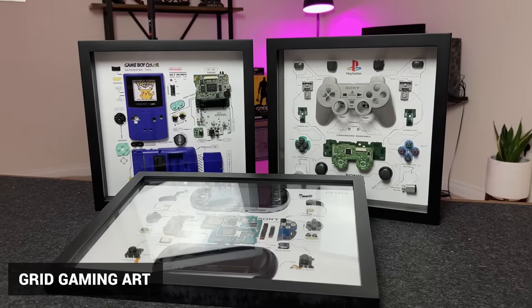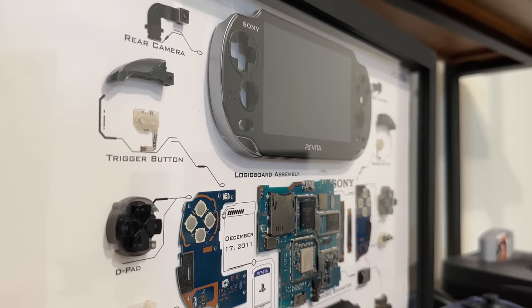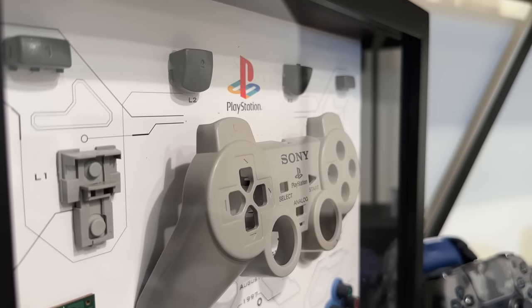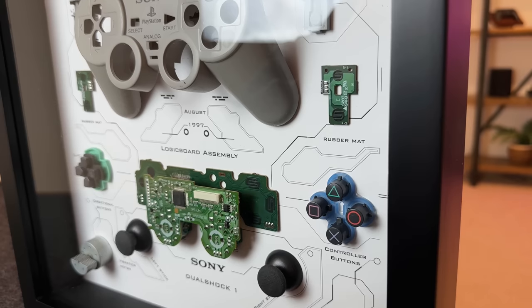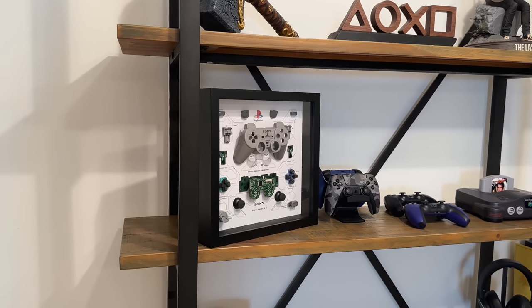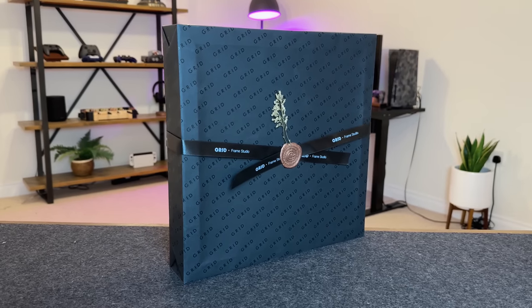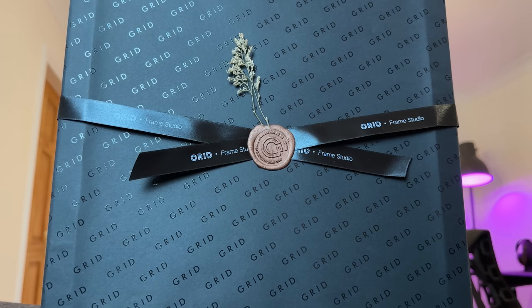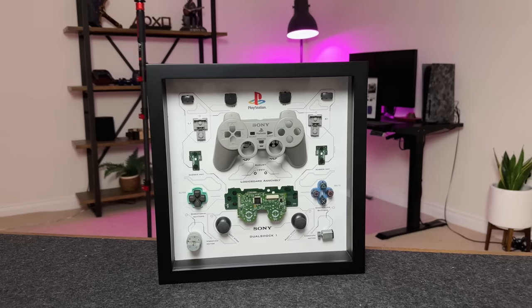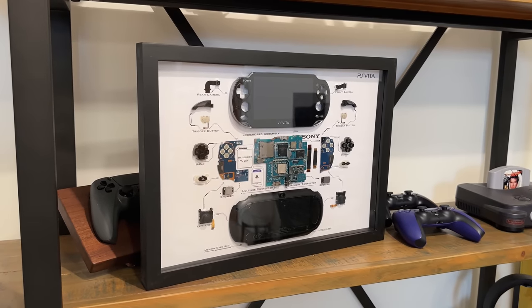First up, I want to show you these awesome picture frames from Grid Studio. I've got a few here, including the DualShock controller from PlayStation, the PlayStation Vita, and the Game Boy Color. What Grid have done is taken an item such as the DualShock controller, dismantled it and arranged it in a way that it looks like a piece of art. It's such a clever idea and it looks really nice. This one is definitely my favourite from their entire collection. Even the packaging feels and looks like a premium gift. I'll be hanging a few of these on my walls, and if you use my link below, you'll save 10% on the items.